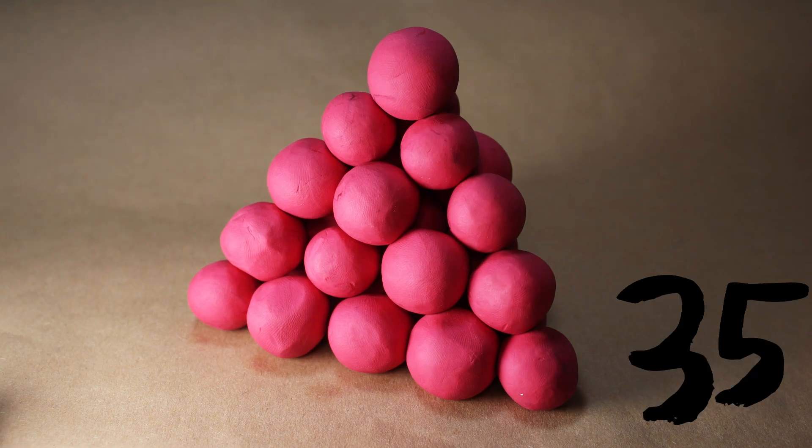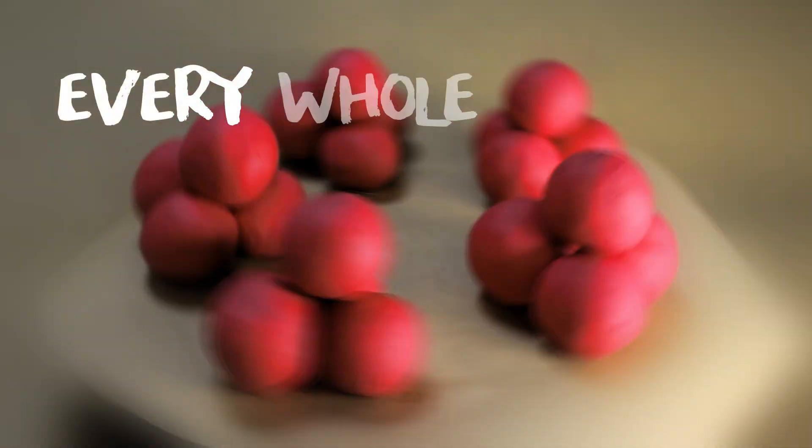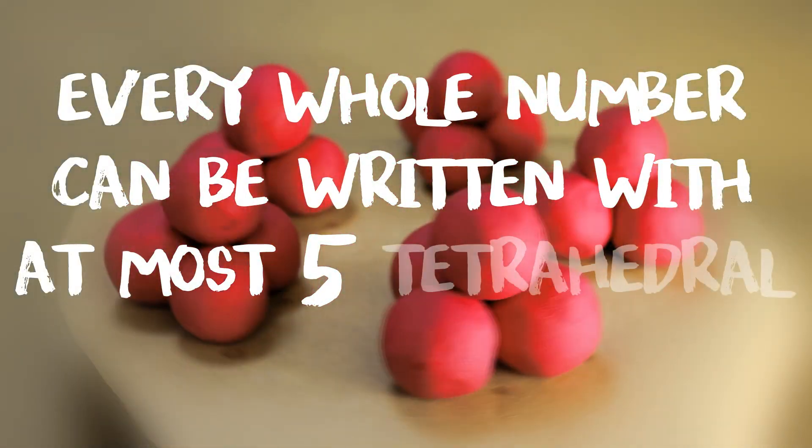How many tetrahedral numbers do we need to write every number? That's Pollock's conjecture — it says that every whole number can be written with at most five tetrahedral numbers. A tetrahedron is a four-sided solid, so your conjecture might be 2n, which would give eight — but the actual answer in Pollock's conjecture is five.